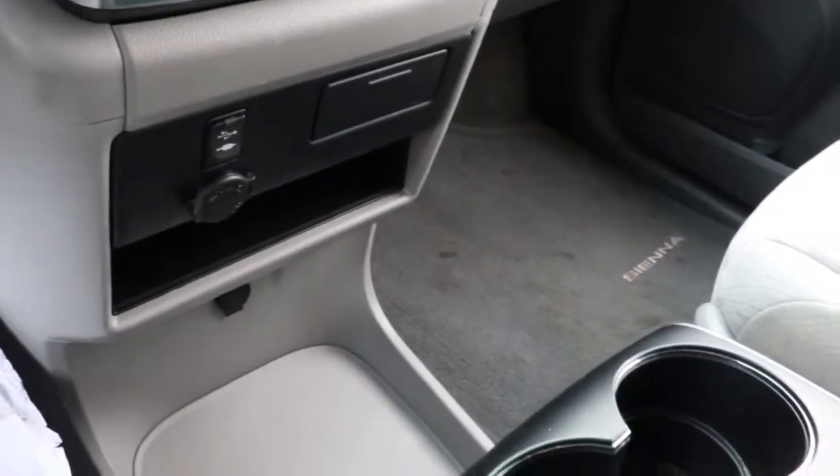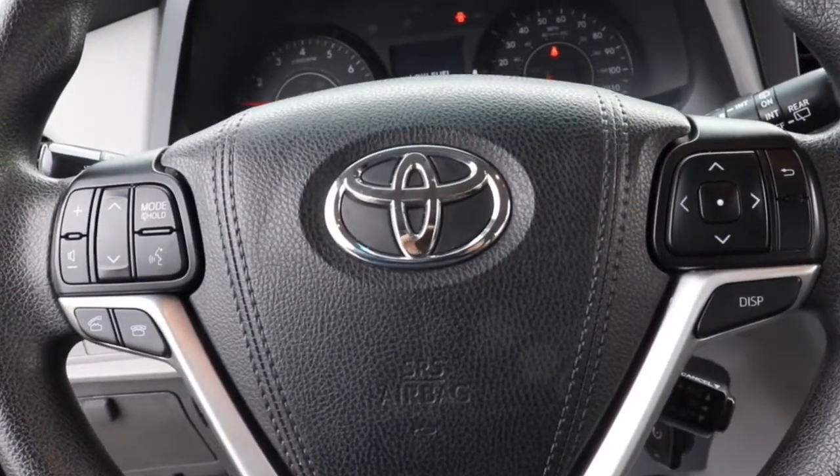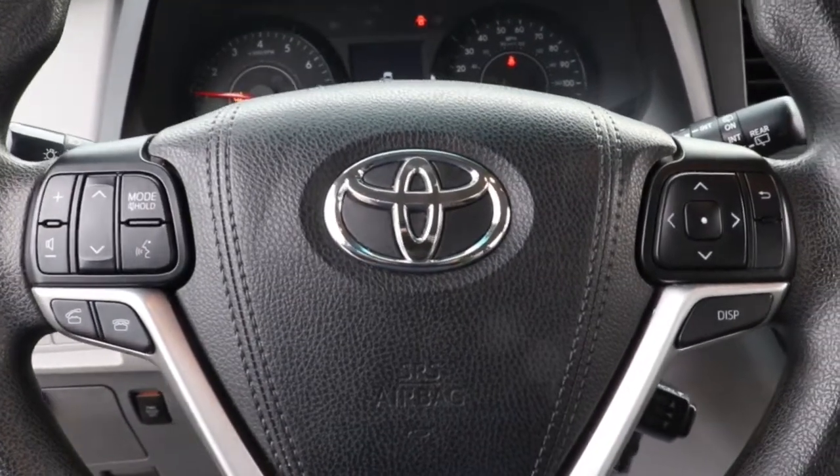Safe and secure never felt so stylish. Come in and see how much fun it is to drive this luxurious Sienna. Our professional staff will tailor the experience to meet your particular needs.